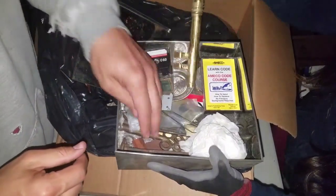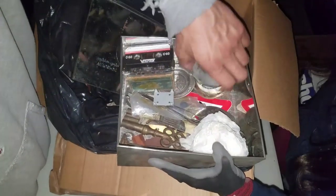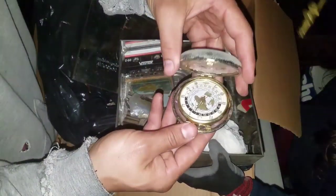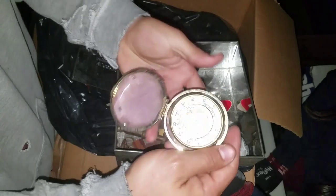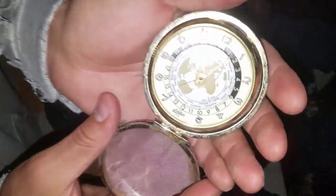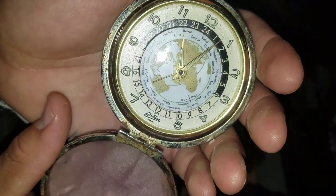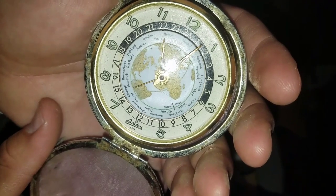Oh, look at this — a huge key. Holy cow, we found the key to the city! Whoa, George, look at this — that's really cool. It looks like a clock that tells you what time it is anywhere in the world at any time.